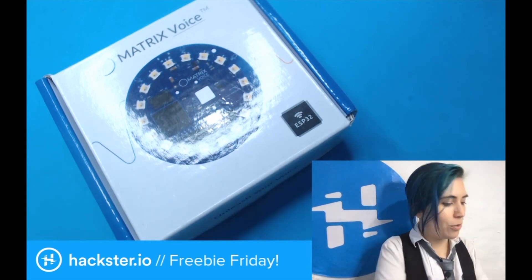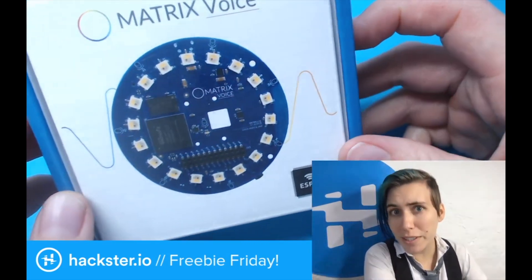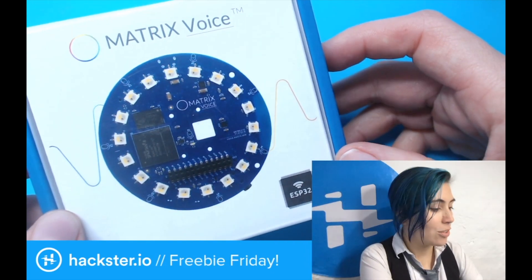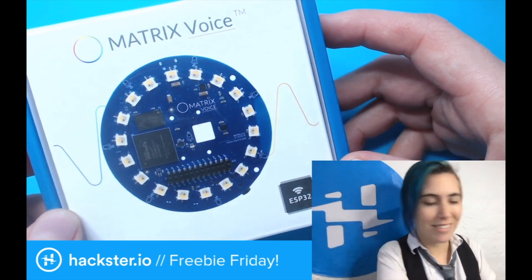This month, we're giving away a Matrix Voice Kit — not just one, but actually 20 of these to the people who answer the questions correctly, as well as an awesome little branded toolkit. So first, let's take a look at the Matrix Voice.